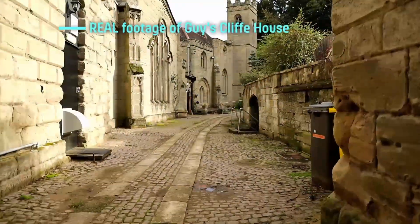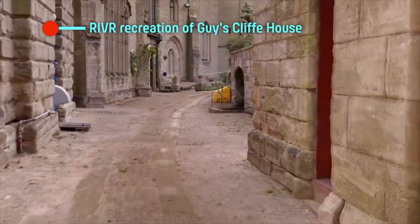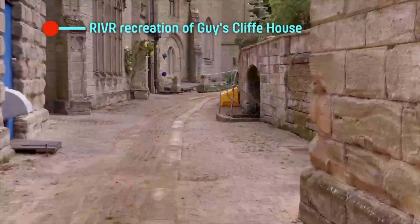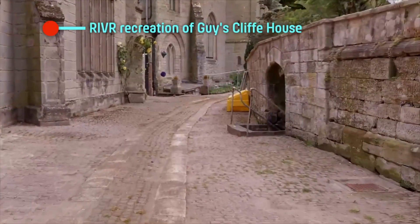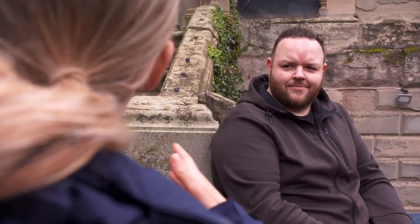Today they've asked me to assist them with their latest project here at Guyscliff House in Warwick. Their aim is to provide a digital recreation of the property as it is now, so that people can take a realistic tour without ever leaving their living rooms. RIVER's founder Alex Harvey told me more.